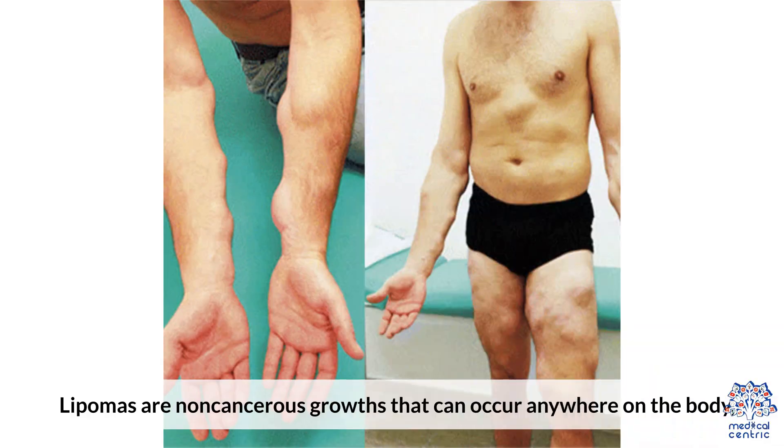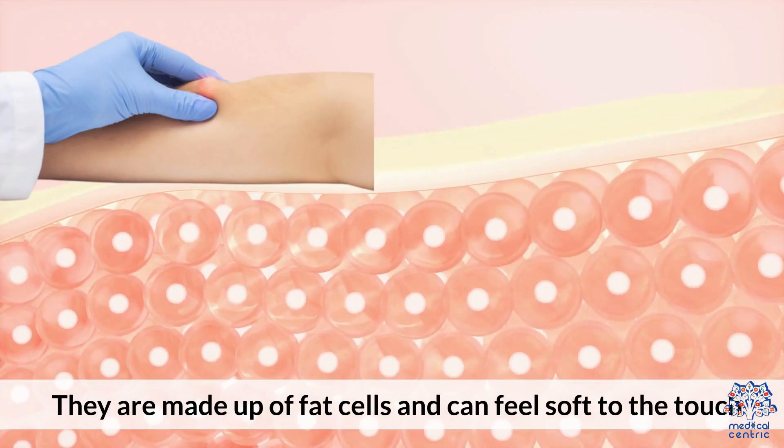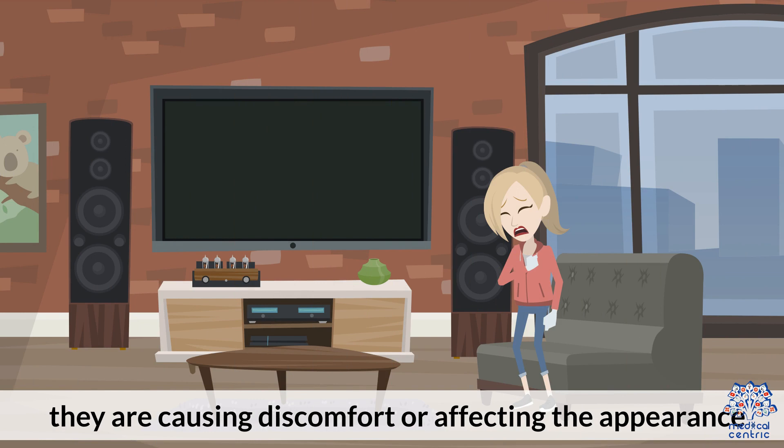Lipomas are non-cancerous growths that can occur anywhere on the body, including the chest. They are made up of fat cells and can feel soft to the touch. Lipomas usually do not require treatment unless they are causing discomfort or affecting the appearance.